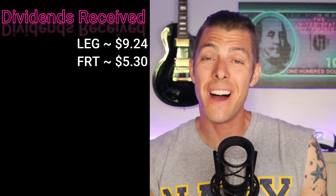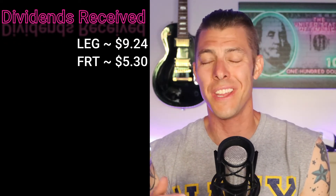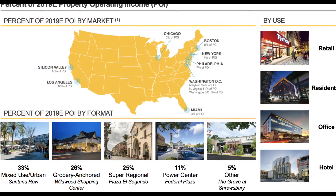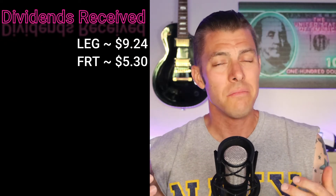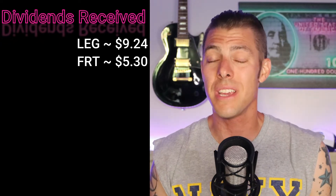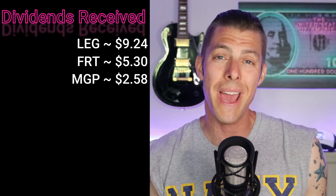Received five dollars and 30 cents from Federal Realty Trust, ticker FRT. Federal Realty Trust invests in shopping centers — in the northeastern region, the mid-Atlantic, California — several areas throughout the country. Just a REIT that I love investing in. I don't have a big position in it, but just enough to get me over five dollars every 90 days.